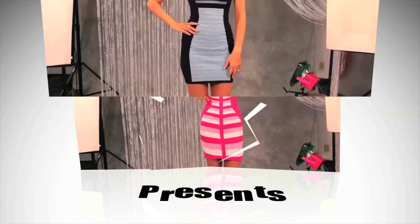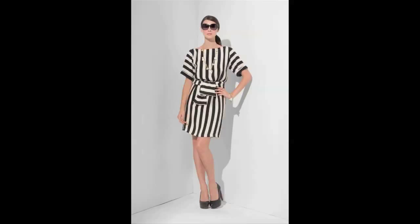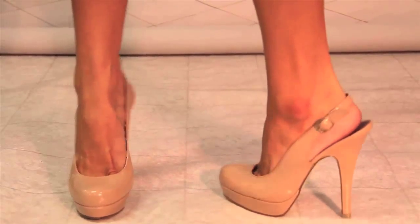Once you've nailed your smile and your pose, you can get extra help from your wardrobe. These next items are universally flattering: the bandage dress — it's like built-in Spanx; vertical stripes — they elongate your body; and nude pumps.